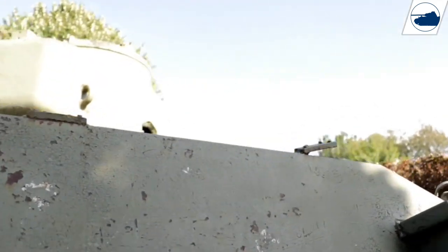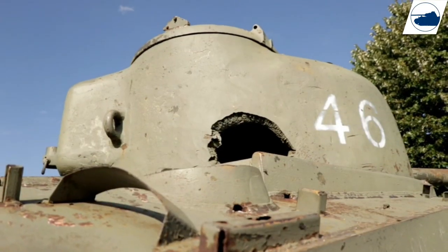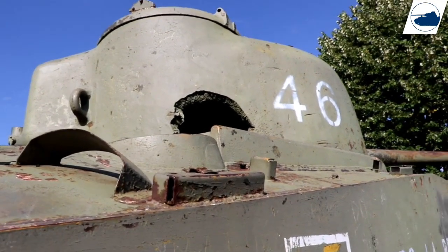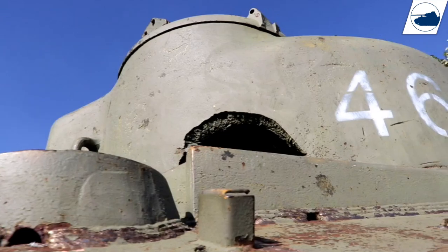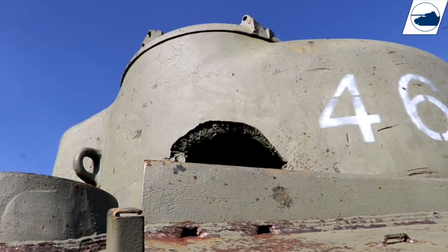That one that hit the hatch went all the way through — probably because it was already open. So we're going to have a look at that closely in a second, because I'm going to climb up this tank.